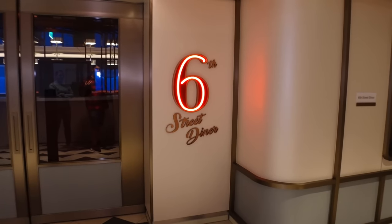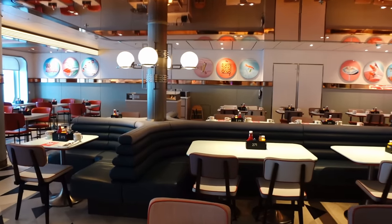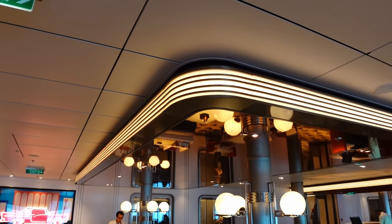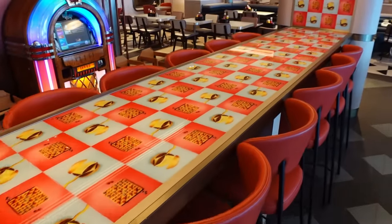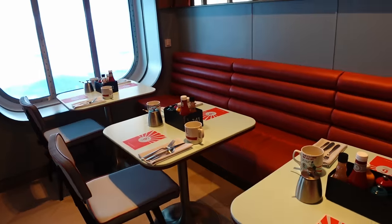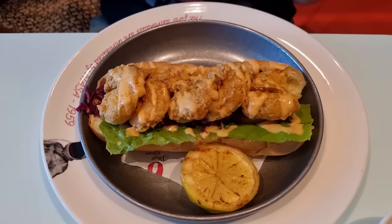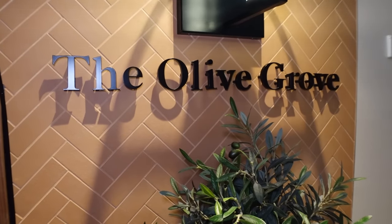Next to the cinema is Sixth Street Diner — this has replaced one of the main dining rooms compared to the Iona, as they are sister ships with a very similar layout. It's an American diner-style restaurant that still functions as a main dining room, with breakfast, brunch, and dinner menus. We've done a video showing all the different meals and menu, so check that out in the playlist.